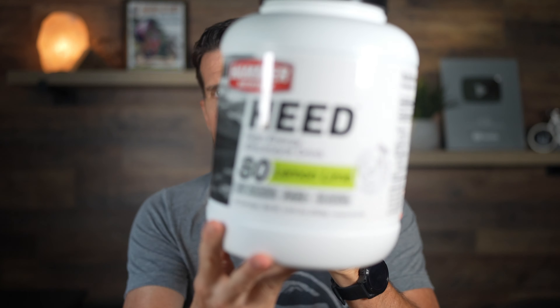Up until recently, I've been mainly using three products for electrolytes. The first one is Heed. I really like Heed for one main reason, which I'll mention in a minute. Heed has carbohydrate and electrolytes — it's got calcium, magnesium, potassium, vitamin B6, manganese, chromium, L-carnosine, glycine, and L-tyrosine. So a lot of electrolytes, and it's got carbohydrate.